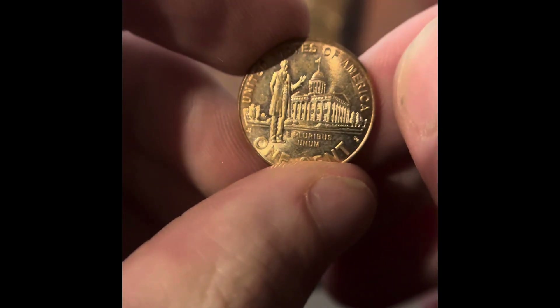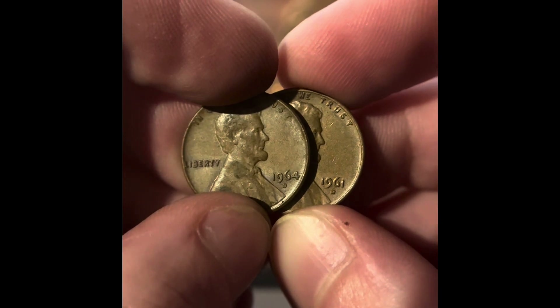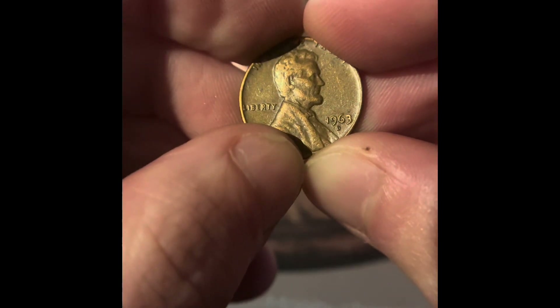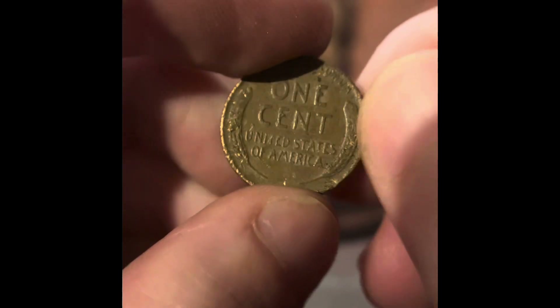We got a 2009 Philadelphia — two in a row — a 1964 Denver, and a 1961 Denver. We got a 1969 Denver. We got a 1967, a 1964, and a 1960 Denver. We got a 1964 Denver, a 1964 Denver, a 1963 Denver, and a 2009 Philadelphia. We got a 1953 Denver — it's another wheat penny — and another 2009 Philadelphia.